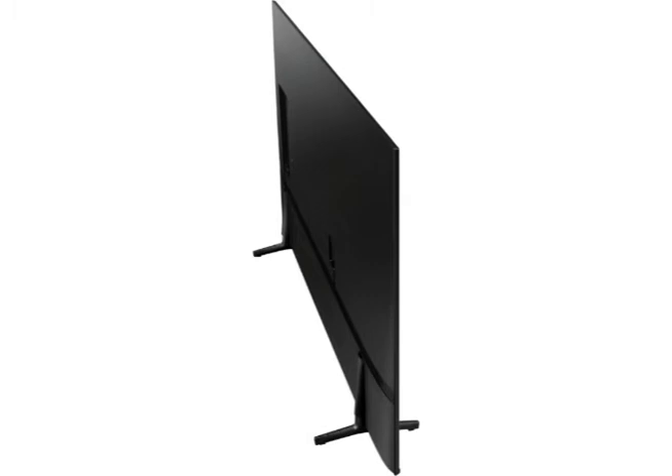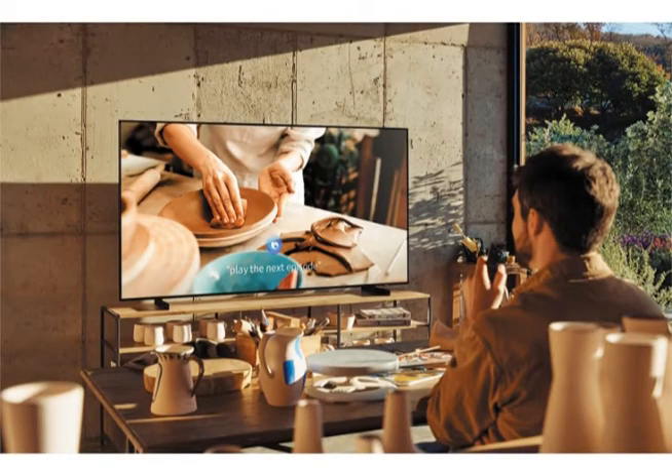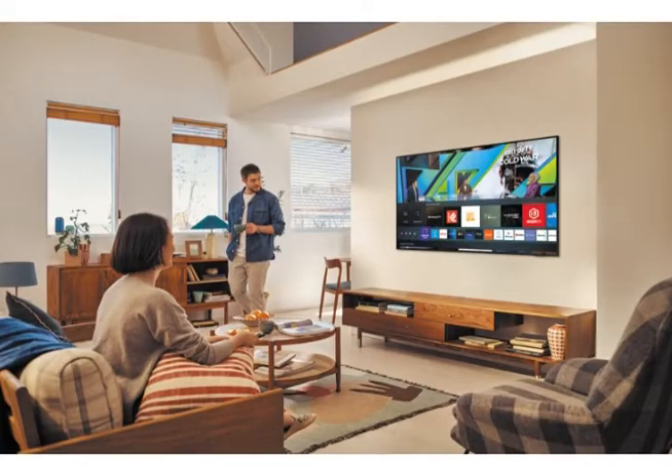When you're not watching, ambient mode transforms this TV into a stylish work of art. Enjoy maximum content without breaking the bank with Samsung's 85-inch AU8000 4K Ultra HD Smart LED TV.